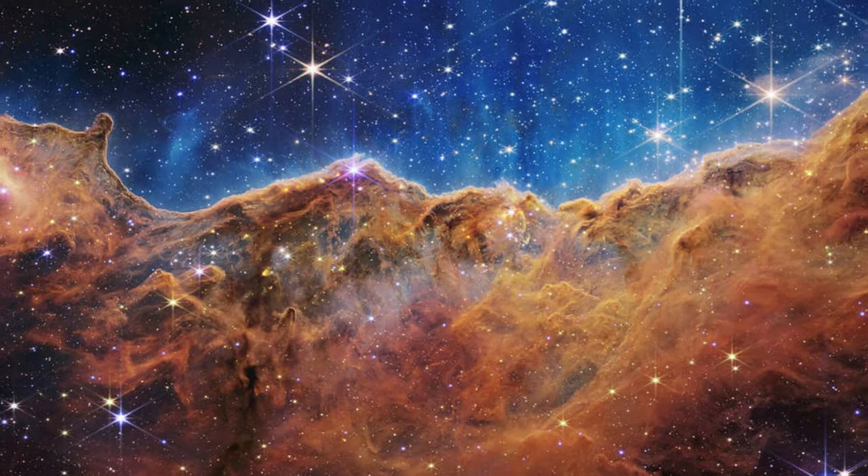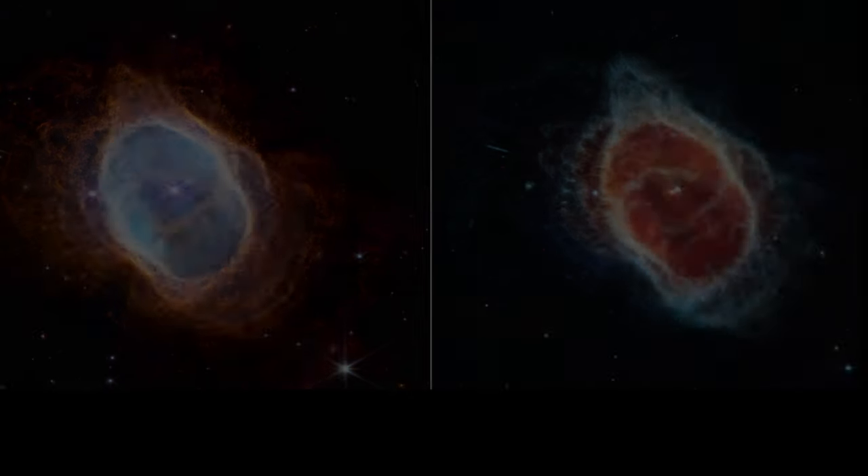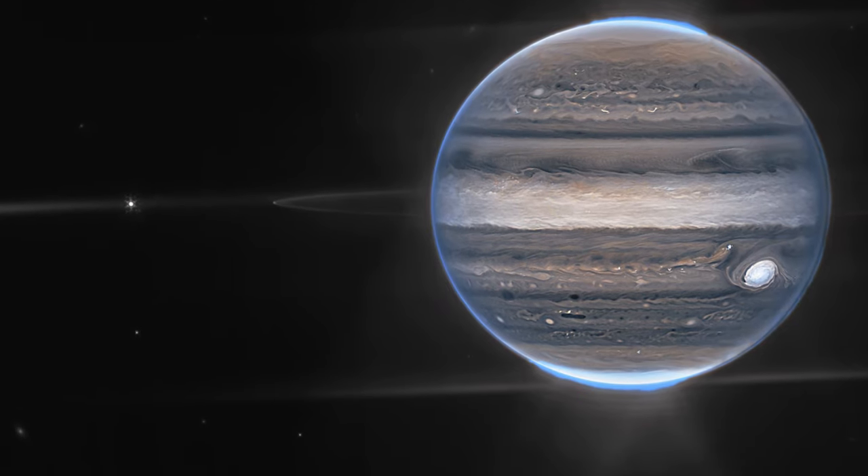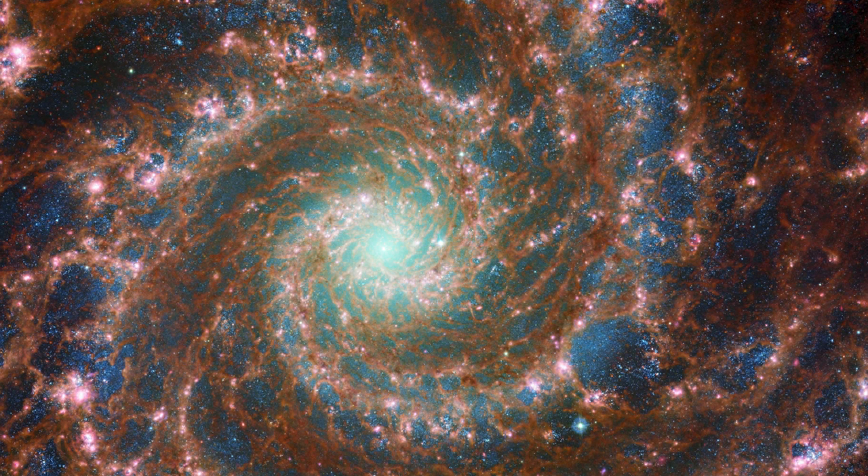So far it has sent us stunning images of the Carina Nebula, Southern Ring Nebula, the Cartwheel Galaxy, Planar Jupiter, Phantom Galaxy, and now the Tarantula Nebula.